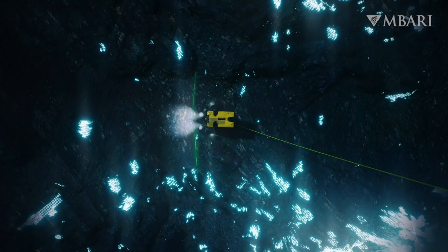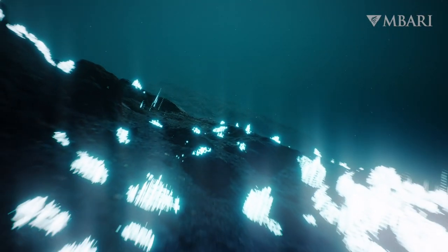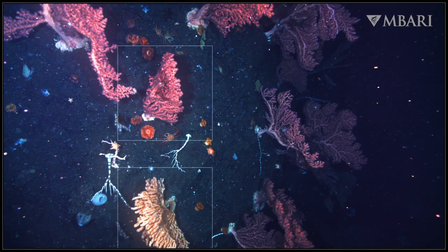Together, the sonar and LiDAR reveal the location and size of delicate deep-sea corals, sponges, and other animals on the sea floor.